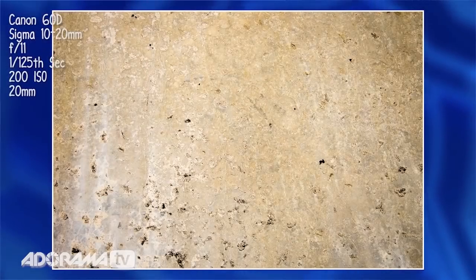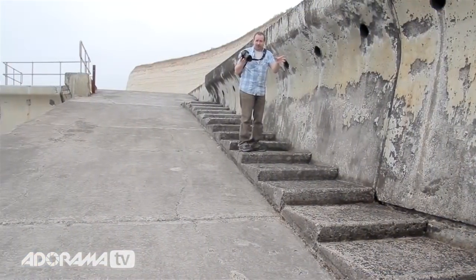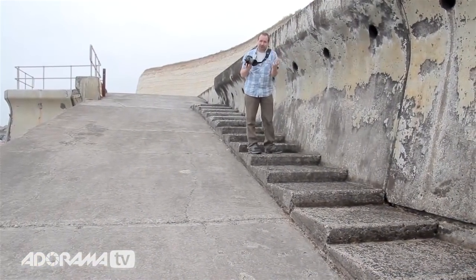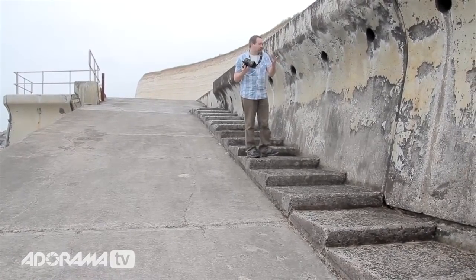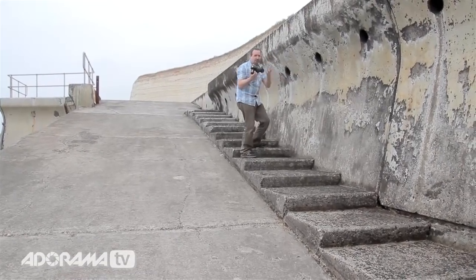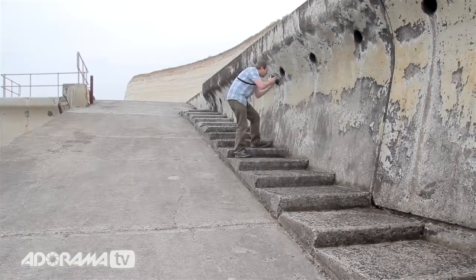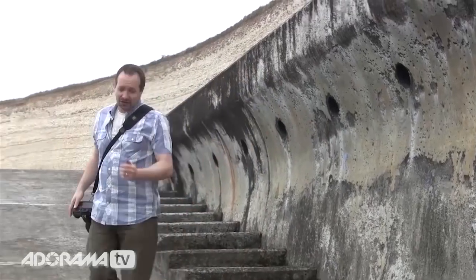When it comes to textures, you actually want stuff that's really quite smooth. Whenever I used to photograph textures originally, I went for stuff that was really grainy and gritty. But when you overlay them on your pictures, you actually want stuff that almost looks flat to the eye, because it really does look more emphasized in the final shot.